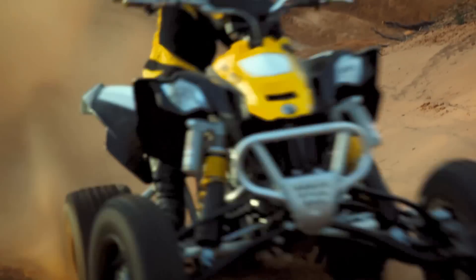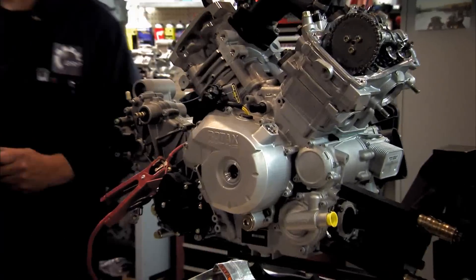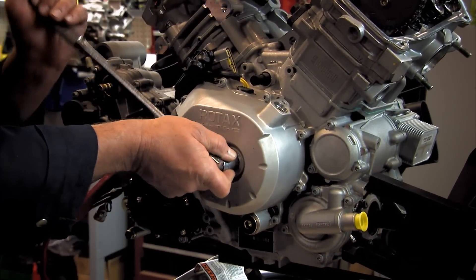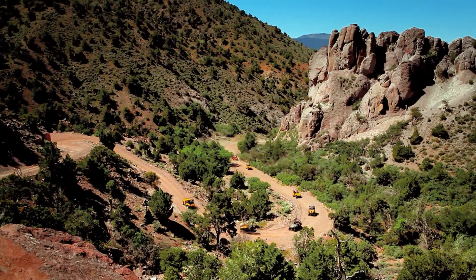Like how to squeeze an amazing amount of horsepower out of each and every cc of engine displacement, or how to build engines that are not only powerful, but reliable as well. Because out here, you want an engine you can count on.